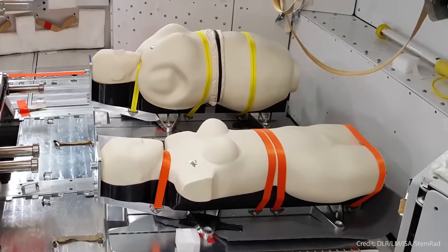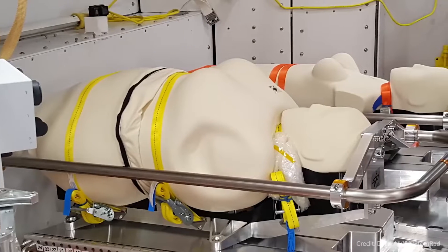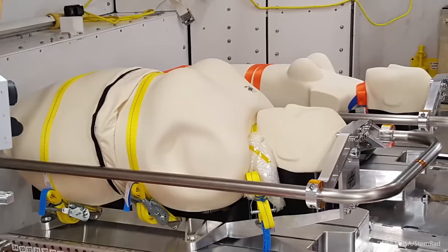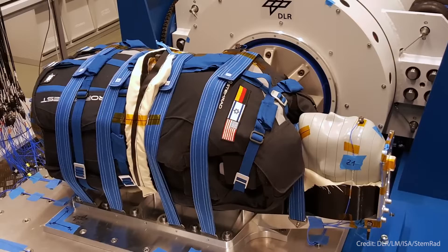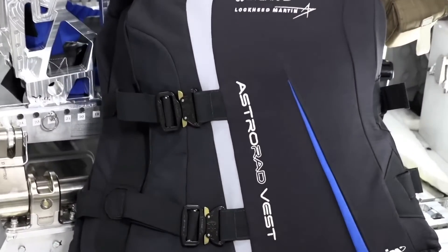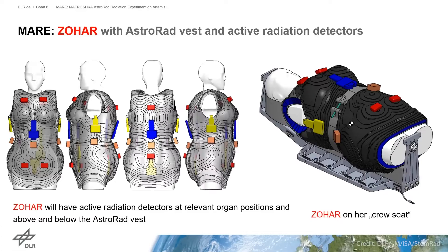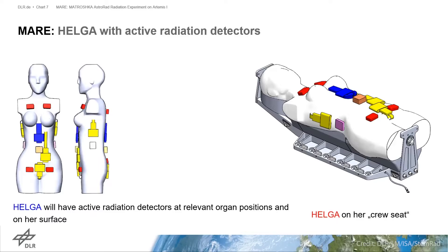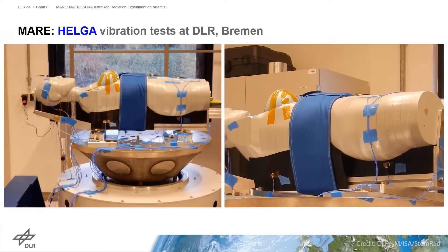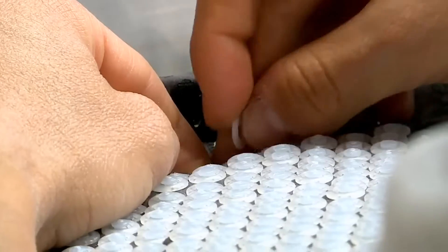The MARE experiment consists of two anthropomorphic phantoms called Helga and Zohar that are simulating a female body in a space radiation environment. One of those will be wearing a safety vest — the AstroRad Radiation Vest — that we hope will help protect our astronauts from radiation. Each one of the two phantoms will be equipped with about 20 battery-operated radiation instruments, so between the two we'll be able to determine how well we can protect our astronauts from radiation events.